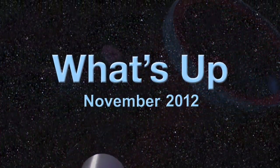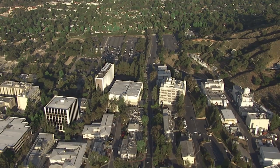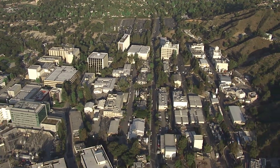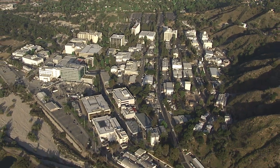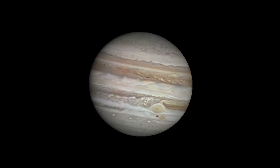What's up for November? The return of Jupiter in the evening sky. Hello and welcome. I'm Jane Houston Jones at NASA's Jet Propulsion Laboratory in Pasadena, California. Jupiter is the star of the evening sky this month.